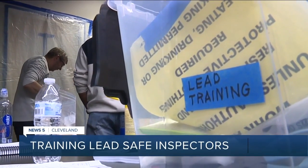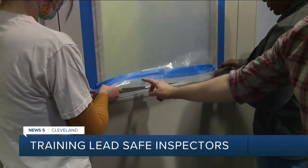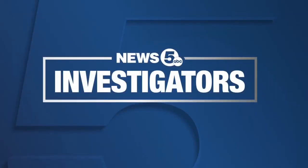News 5 investigator Joe Paganakis explains the efforts to get more people trained. While more lead safe inspectors are needed in the city of Cleveland to meet anticipated demand, Cleveland's program is off to a slow start, with less than 10,000 of some 90,000 rental units signing up to become lead safe.